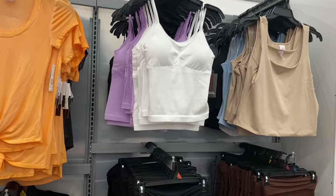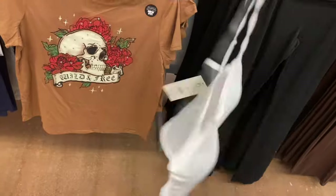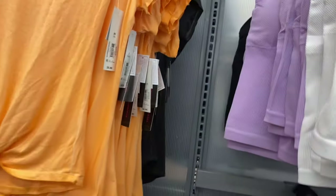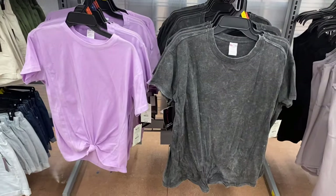They also have some new tank tops — these are very similar to ones they've had before. Seamless tank for $6.98, comes in black, purple, and white by No Boundaries, extra small to 3XL. They also have the mineral wash tee for $9.98 by No Boundaries. It has ribbing around the crew neck and a seam detail. It comes in tie-dye, beige, lavender, and black.